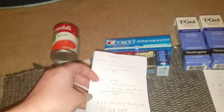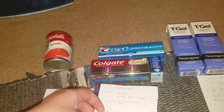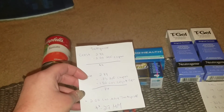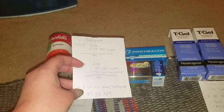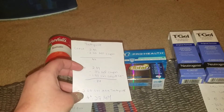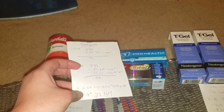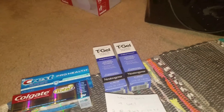I said last time I got toothpaste I wasn't going to because I have probably like 10 tubes, but they were free and the overage helped pay towards the other things. Keep in mind: if you have certain coupons — like if it says specifically Colgate — you can use that one as well as the any-toothpaste coupons, so that works out really well.